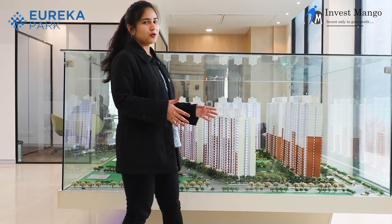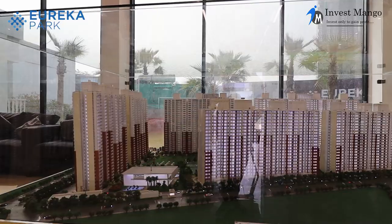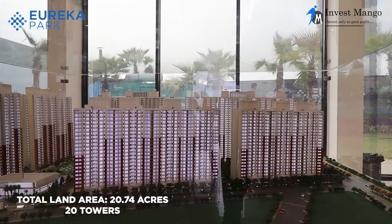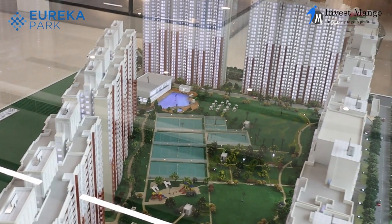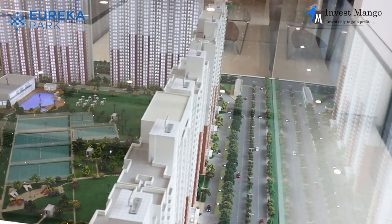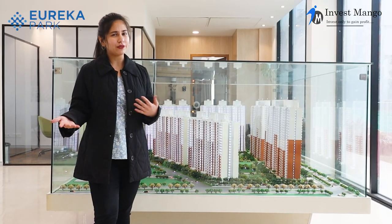Let me explain the whole project through our 3D structure. This whole project is on a total land area of 20.74 acres with 20 towers. We have two phases. Towers 1, 2, 3, 4, 8, 9, 10, 19, 20, and 21 are in Phase 1. The rest are part of Phase 2 and future development.